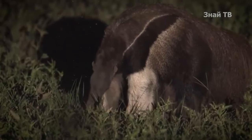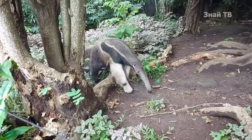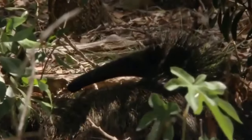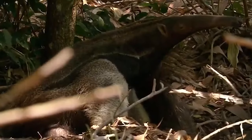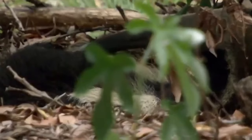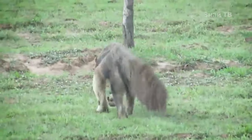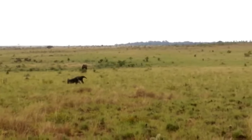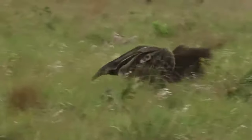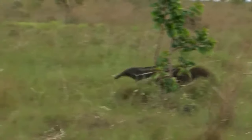Their activity is primarily nocturnal, but in remote areas they can also be active during the day. Giant anteaters dig shallow burrows in the ground, which they use for rest, and they sleep up to 15 hours a day. Their tail can serve as both a blanket and camouflage. When walking, they retract their claws due to their length, and their gait resembles the gallop of a horse. Their maximum speed can reach 31 miles per hour, which is faster than Usain Bolt's world record speed of just under 28 miles per hour.